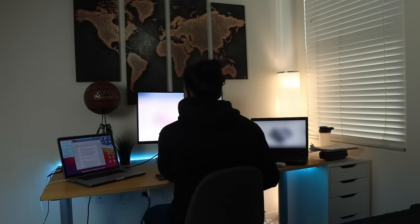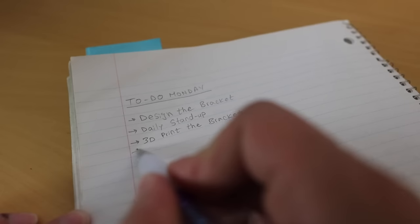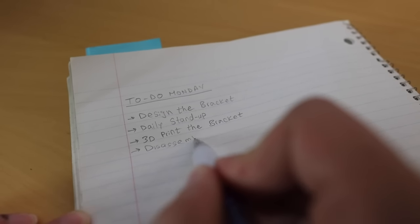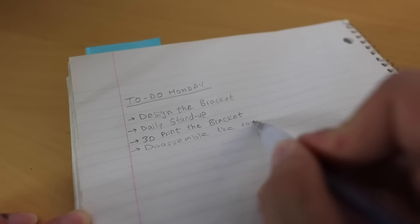I usually work in a hybrid environment — some days I work from home, other days I work in the office, and some days it's honestly just a mix of both. Before any of my meetings, the first thing I like to do is make a to-do list of all my tasks for the day. This honestly just helps me stay organized and get everything done on time. I'm very old-fashioned and I just like to handwrite my to-do lists.